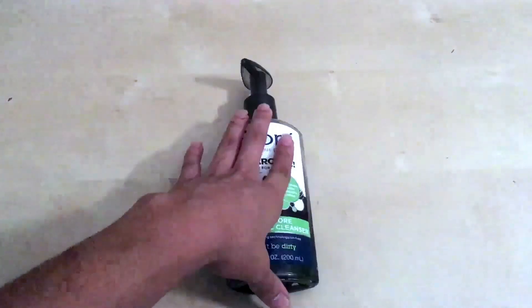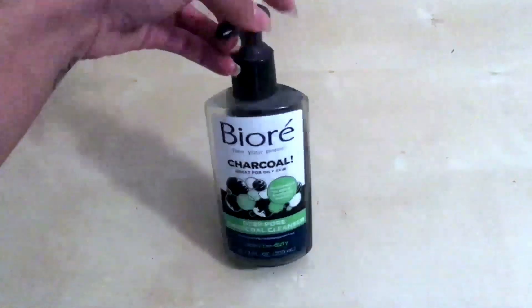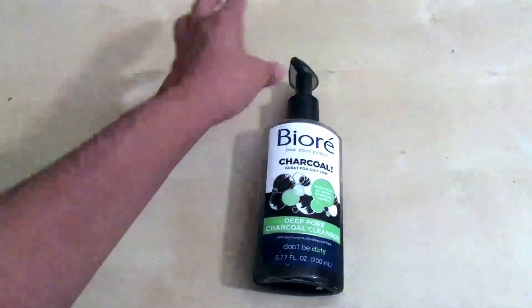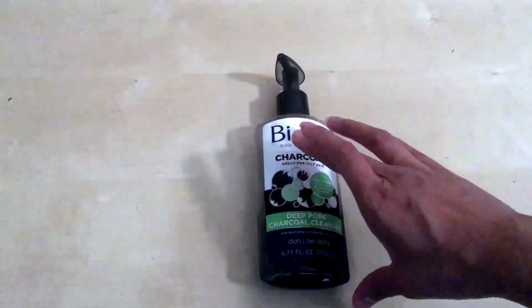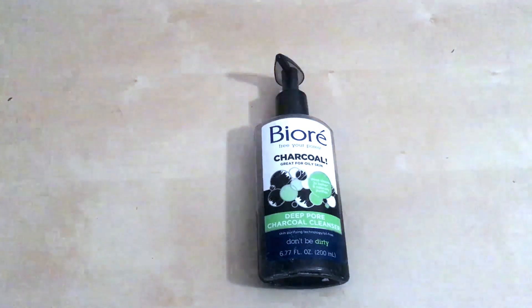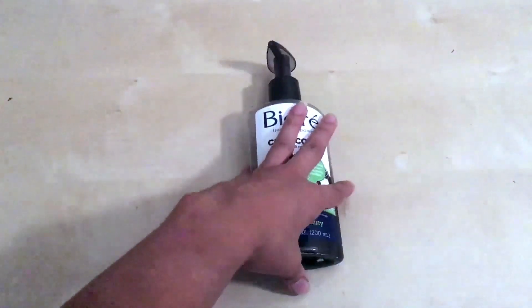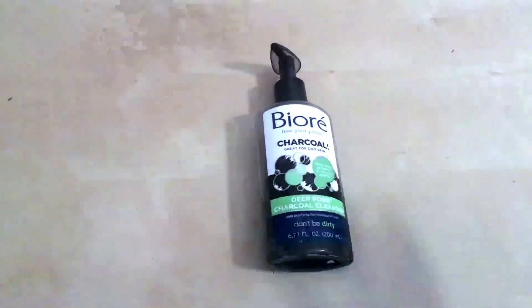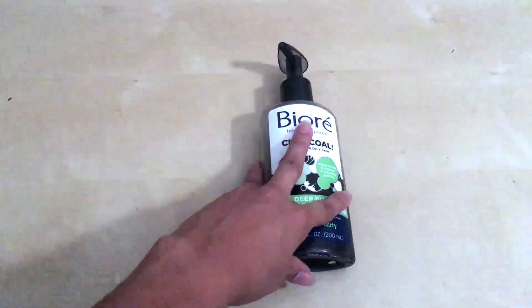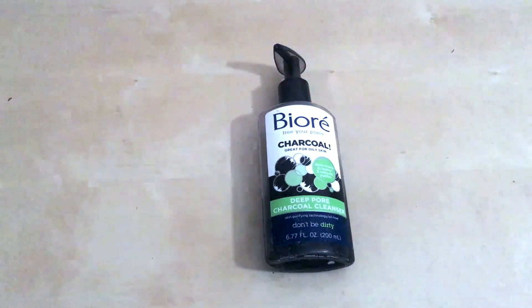It comes in a squeeze bottle — something you're going to want to use with water. It doesn't have a cap other than the squeeze nozzle, which is fine. It's about seven ounces of product, which is a good amount. You're not going to want to use this every day because charcoal does tend to be a little bit harsher on your skin.